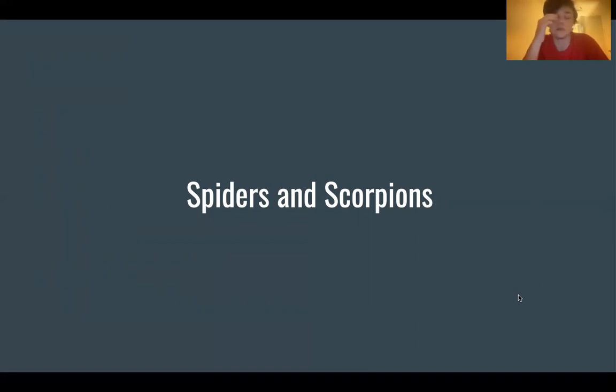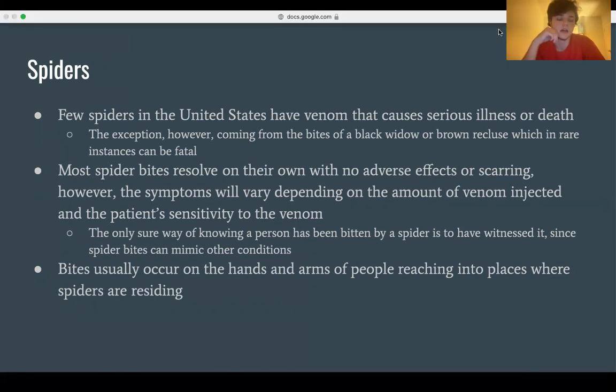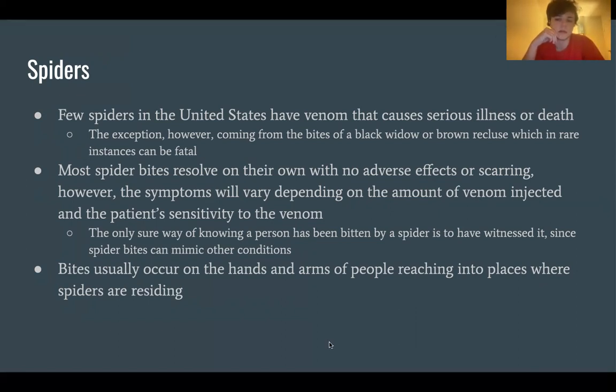Next, we're going to talk about spiders and scorpions, starting with spider bites. Few spiders in the United States have venom that causes serious illness or death. The exception comes from bites of a black widow or brown recluse, which in rare instances can be fatal. Most spider bites resolve on their own with no adverse effects or scarring. Symptoms vary depending on the amount of venom injected and the patient's sensitivity to it. The only sure way of knowing a person was bitten by a spider is to have witnessed it, since spider bites can mimic other conditions. Bites usually occur on the hands and arms of people reaching into places where spiders reside.